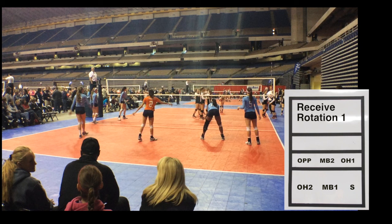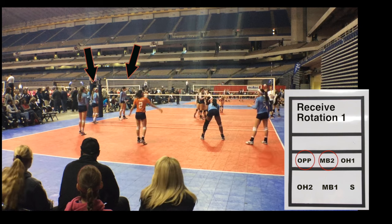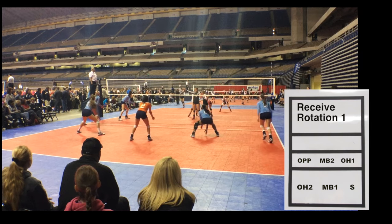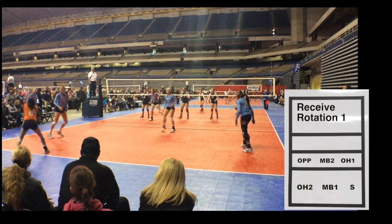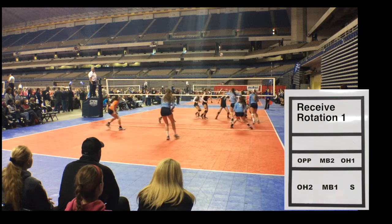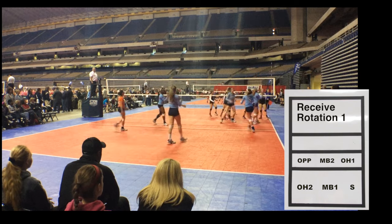After losing serve, receiving in rotation 1, the setter is still in right back but the right front person has pulled back into the passing lane, staying slightly in front of the right back player to avoid overlap. In the left front area, the opposite and middle blocker are still in rotational order with the opposite on the left side of the middle blocker. In this rotation, the left side hitter will often hit the first ball on the right side of the court, and the opposite will hit the first ball on the left side. After that, they switch to their strong positions. Once the ball goes over the net, both front and back row go back to their strongest positions.